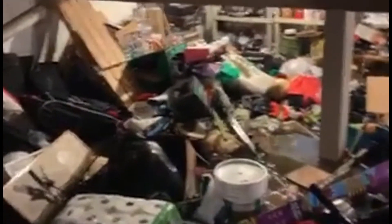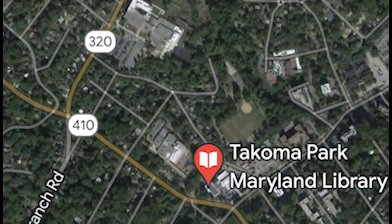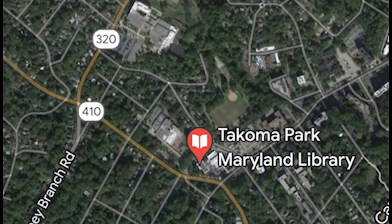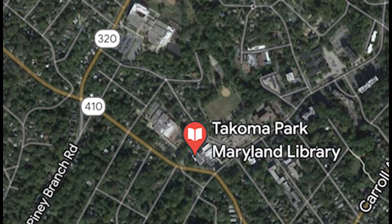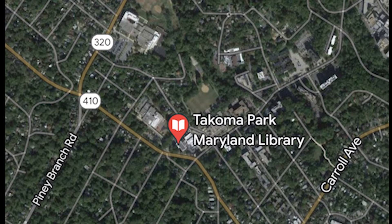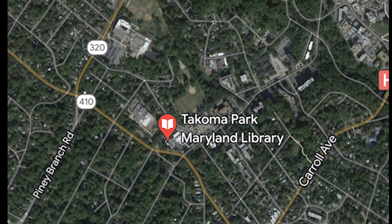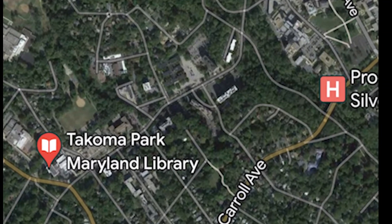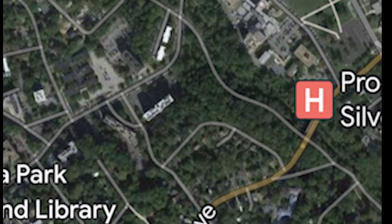A neighbor on the same street shared this view of his basement with the stoic comment that he now had motivation to clean up his basement. These two homes are in the same sub-watershed called Bashir's Run, a group of streams that are now buried in underground pipes. These pipes all converge in the area of the library and community center and from there flow into Sligo Creek.